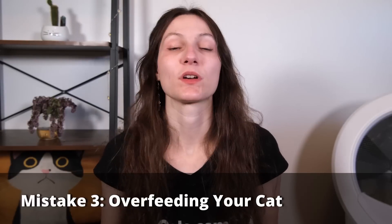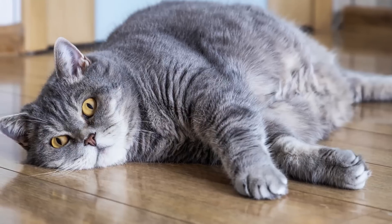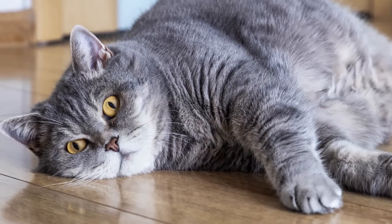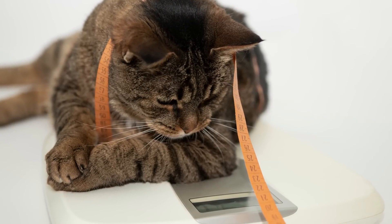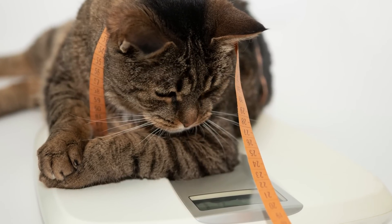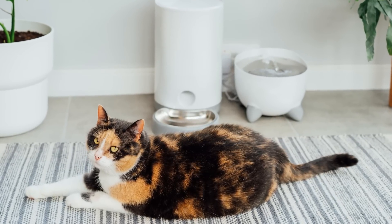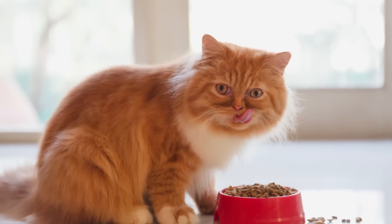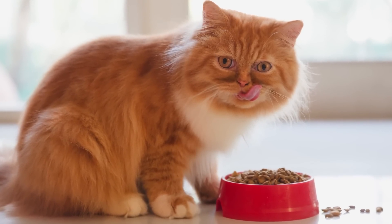The third mistake is feeding your cat too much food. It's estimated that over half of all cats in the United States are overweight or obese right now. Besides the fact that these cats are not exercising enough, they often are eating too much as well. Especially when your cat is under-stimulated and bored, a constantly full food bowl can be all too tempting, allowing your cat to just eat all day and pack on weight.